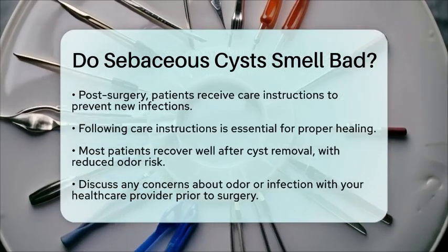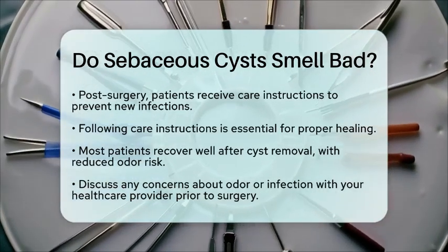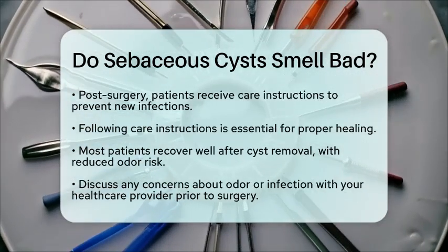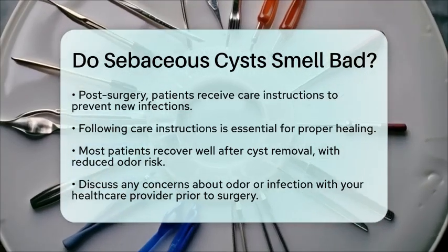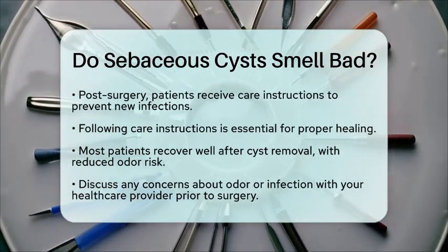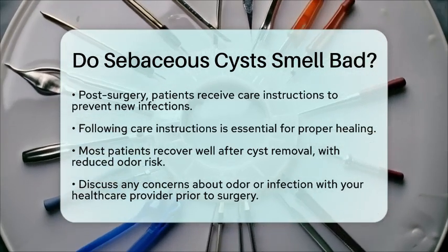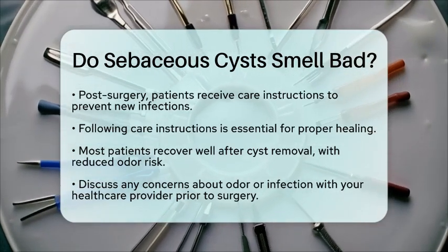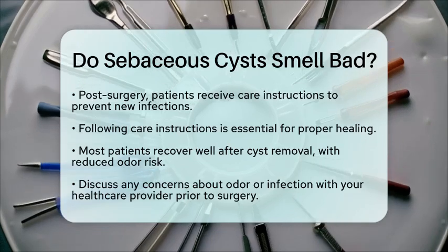In summary, sebaceous cysts can smell bad if they become infected or start to drain. Surgical removal is an effective way to eliminate the cyst and the source of the odor. If you have any concerns about odor or infection, do not hesitate to discuss them with your healthcare provider before your procedure. They can provide guidance and reassurance about what to expect during your surgery and recovery.